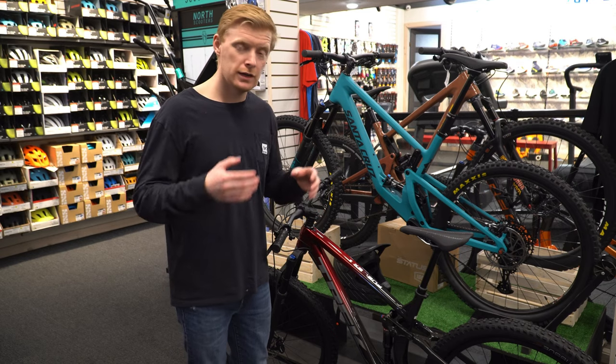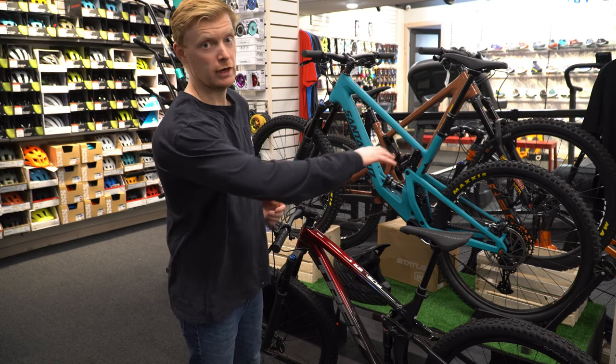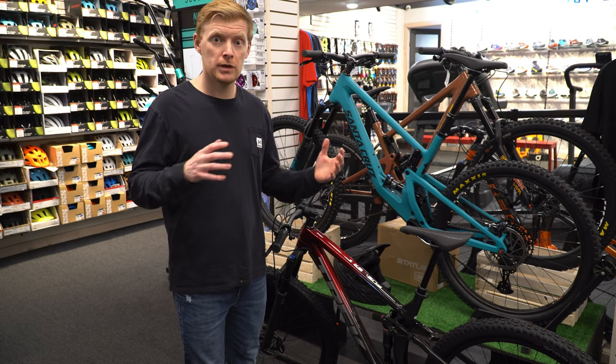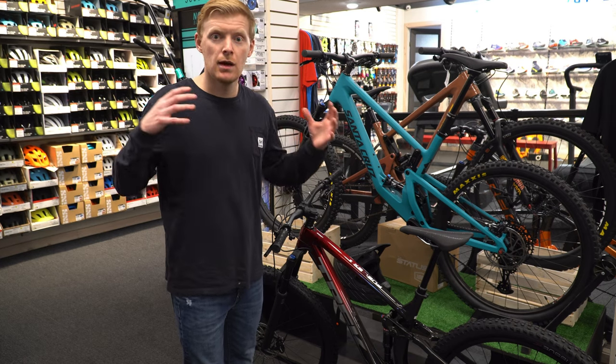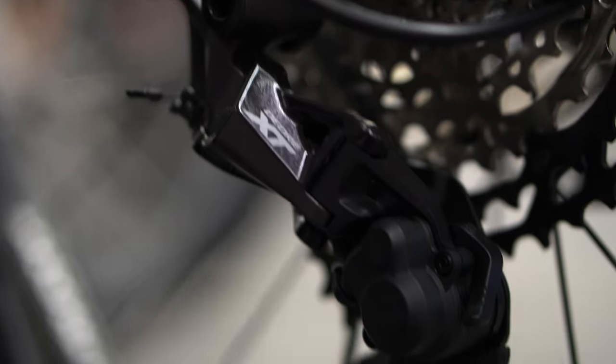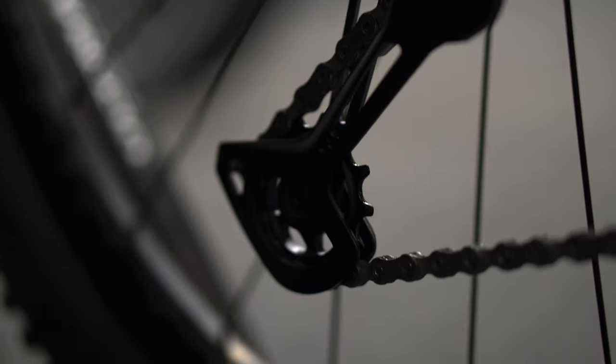Tire-wise, they come fully tubeless setup this year — no tubes included — with a 2.6 on the front and a 2.4 on the back. Kind of back to the old days where they were opposite sizes. That makes for a really high-traction front end and a faster-rolling rear end. The brakes are fantastic and the 12-speed shifting is fantastic.